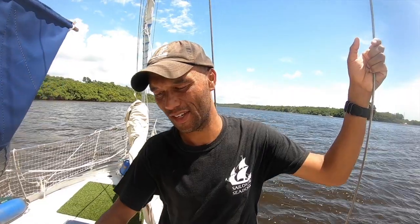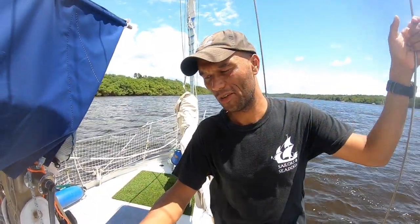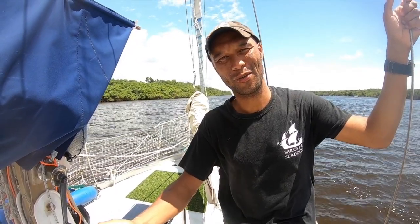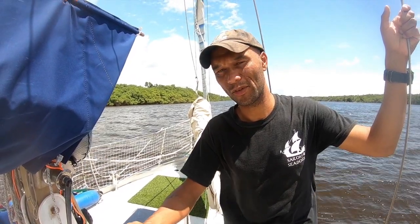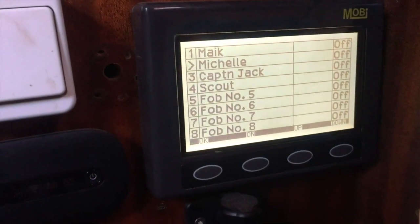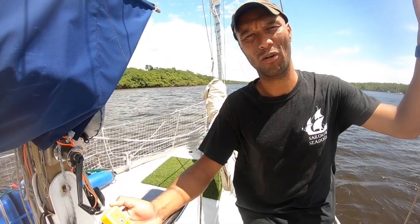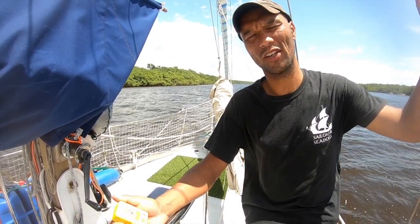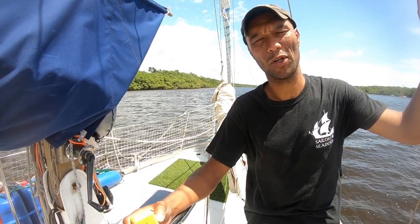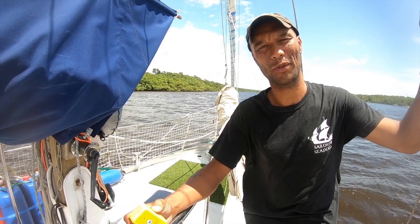Another safety feature is this little man-overboard transponder. We use an OVI device from NASA Marine for both the two-legged crew members and the four-legged crew members. You have a mother unit down in the navigation corner and these transponders. If the connection between the transponders and the mother unit disconnects, the mother unit produces a loud alarm. The connection range is about 15 to 20 meters, so when one of the dogs falls overboard, we will know shortly after.